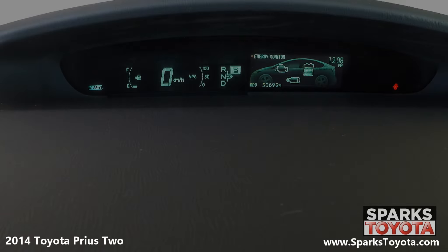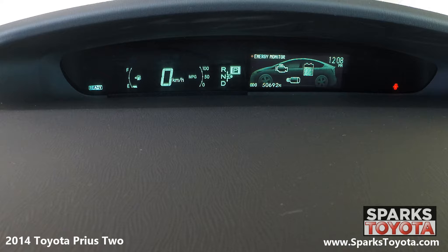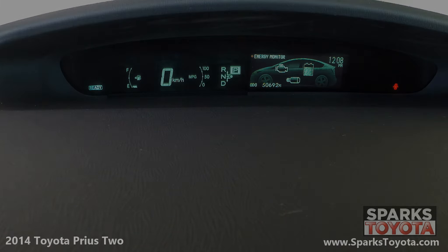Just above the center stack, you have a digital speedometer, fuel gauge, and shift indicator, along with other important information about the vehicle.